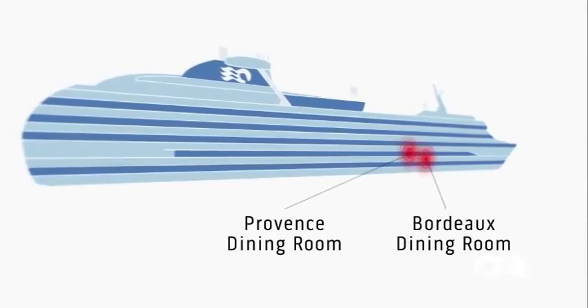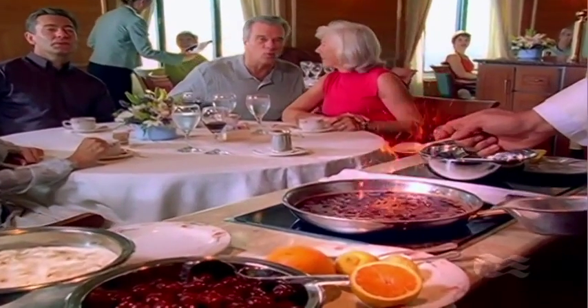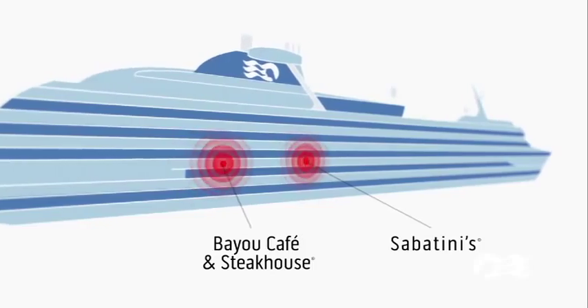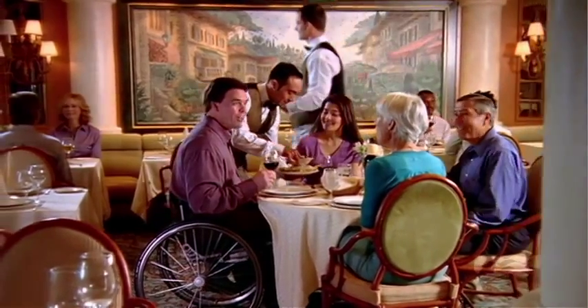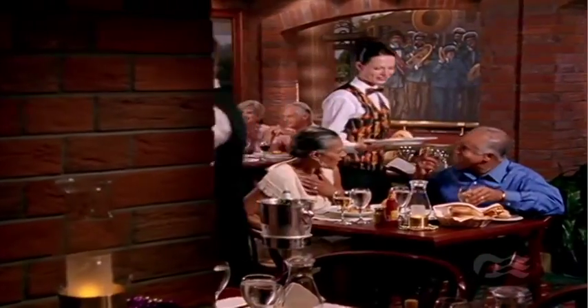Inside, there are two memorable dining rooms for traditional dining with fixed time and seating, and anytime dining where you can eat when and with whom you like. Specialty restaurants add savory temptations — Sabatini's provides a touch of romantic Italy, or try the Bayou Café and Steakhouse for unforgettable Cajun and Creole cuisine.